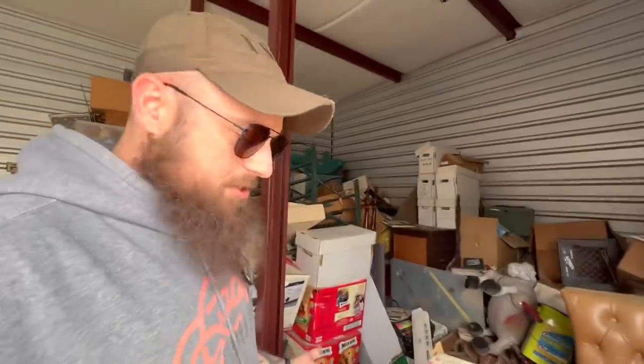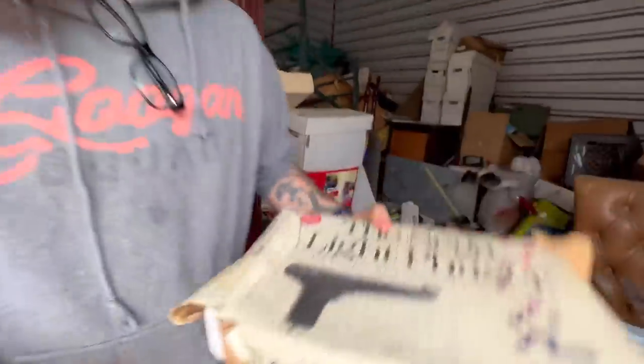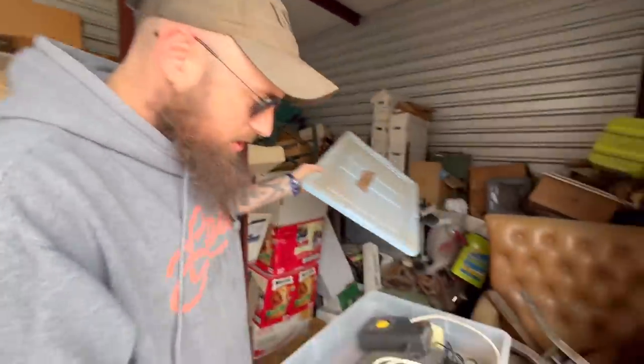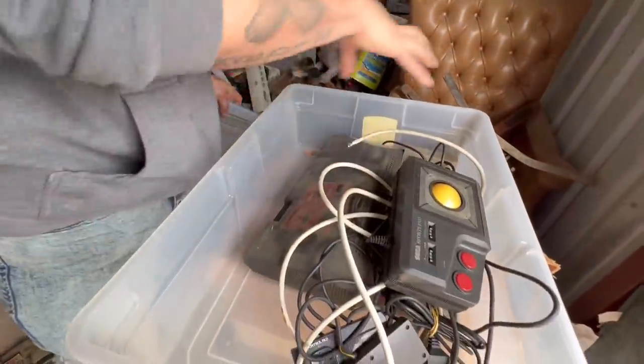Look — the Sega light phasers! Still wrapped in plastic — the box is kind of shot, but still. We're going to load all of this. I was in a massive amount of pain last time; I don't remember what I showed you. We're going to get this all together, pull it up online, see what makes it complete, which games go with it. Our second auction is coming up this week — toys, antiques, comics, baseball cards, Pokemon cards, video games. Links in the comments.